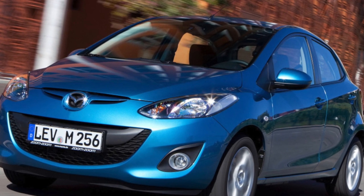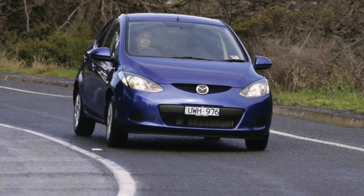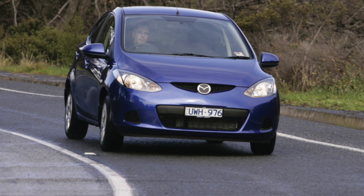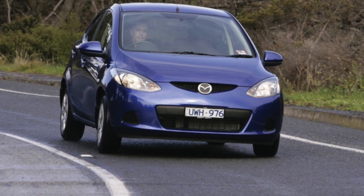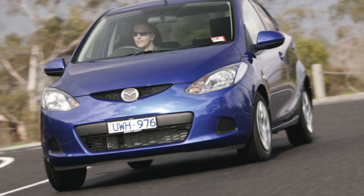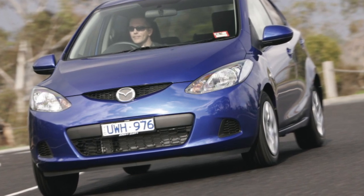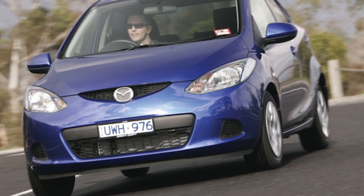The 1.3-liter engine can only work in tandem with a five-speed manual transmission; the 1.5-liter engine is available with both a manual and automatic transmission. The warranty from Mazda covers 3 years or 100,000 kilometers of mileage. Inter-service mileage is every 15,000 kilometers or 12 months, whichever comes first.